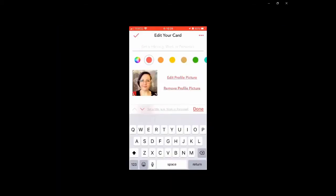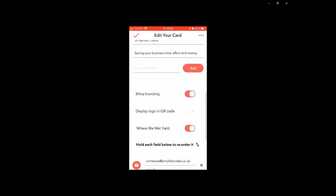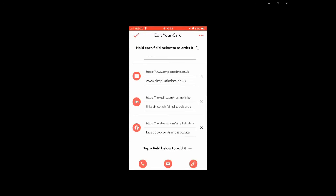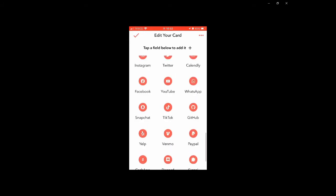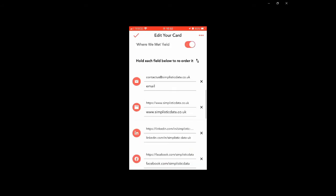Let's take a look at Blink. You can see the cards and you can change the colour of them. You can edit your profile picture, your logo, and all the different bits and pieces. You can add accreditations, and there's a 'where we met' field that's not switched on initially but you can switch it on to record where you've met people. You can reorder the fields, and at the bottom there are different fields you can add: phone numbers, emails, links, your address, LinkedIn, Twitter, Instagram, your calendar for booking meetings, WhatsApp, Facebook, Discord, Twitch, YouTube, and more.